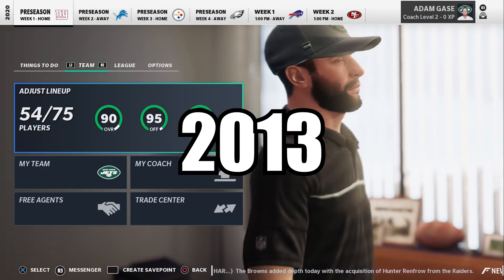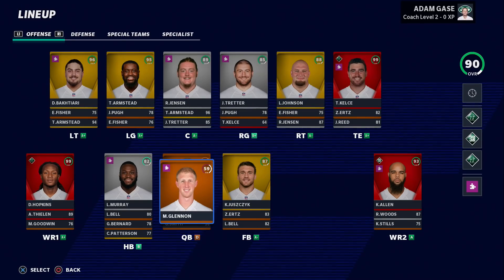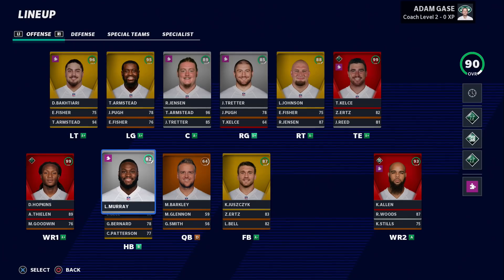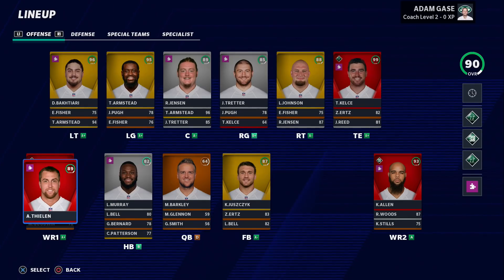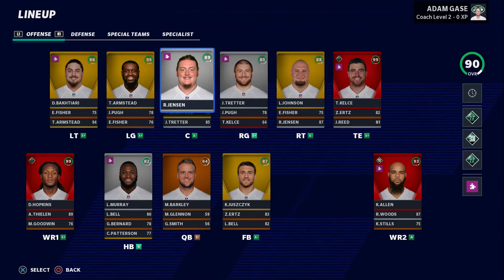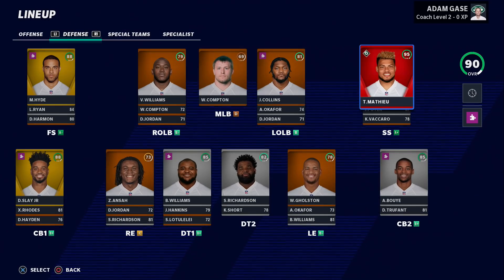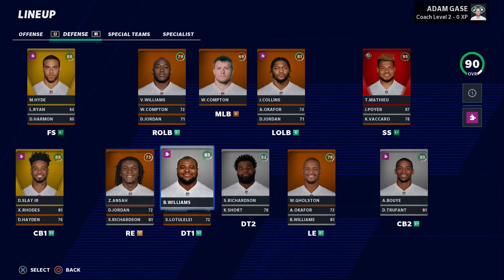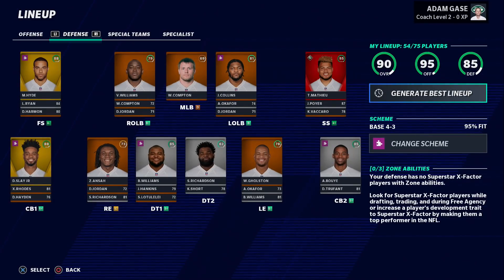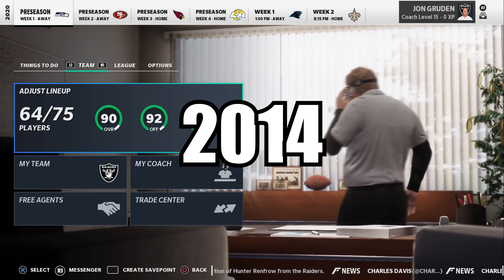The 2013 draft class has the best offense we've seen so far, but the worst quarterback situation with Barkley, Glennon, and Geno Smith. Luckily Barkley has a lot to work with — Latavius is a solid starter, and the receiver corps has Nuk, Keenan, and Adam Thielen. Kelce at tight end with Ertz and Reed behind him. O-line is filthy. Defense has only one X-factor; the front seven isn't great, but the secondary with the Honey Badger, Big Play Slay, and Micah Hyde is pretty good.